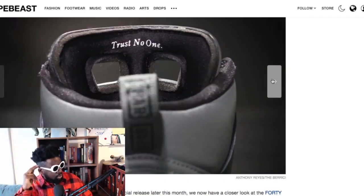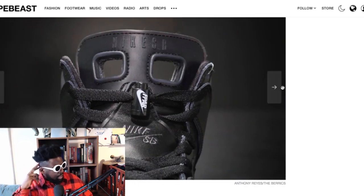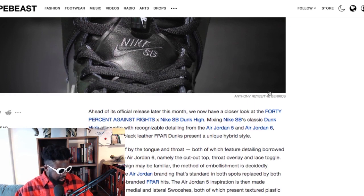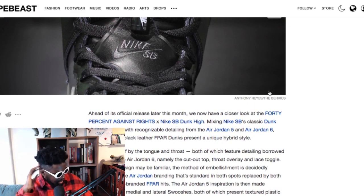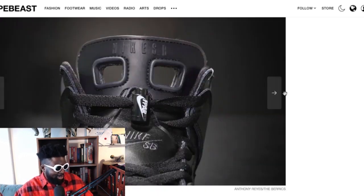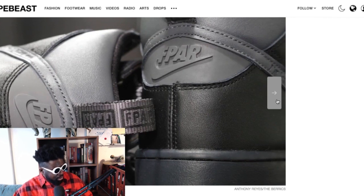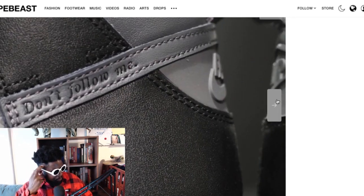It's got the infrared detailing — the Jordan 6 tongue, and actually it has both Jordan 5 and Jordan 6 detailing in it. That is insane — two Jordans in one. It's got the Jordan 6 tongue and Jordan 5 elements, with an F-Par branding on the swoosh instead of Nike.